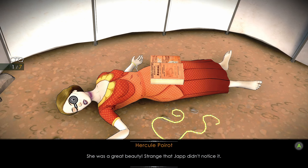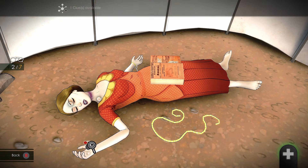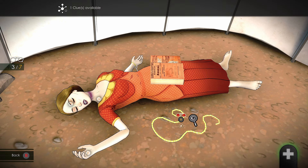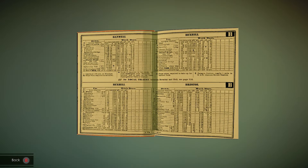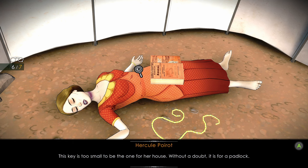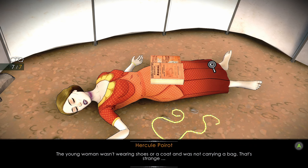She was a great beauty — strange that Japp didn't notice it. These marks have been left by a rope or a braided cloth. Apart from the marks on her neck, there are no signs of a struggle; she didn't manage to hit her assailant. A braided silk belt — it may have belonged to the victim. The guide is open at the page for the Bexhill train times. A key too small to be for a house — without a doubt it is for a padlock. The young woman wasn't wearing shoes or a coat, and was not carrying a bag. That's strange.